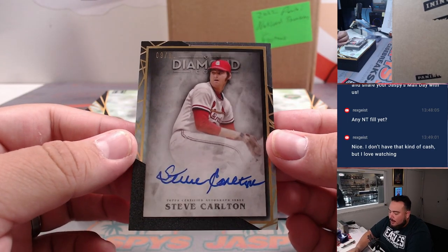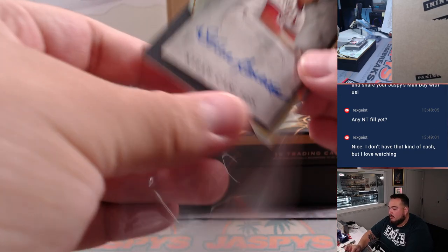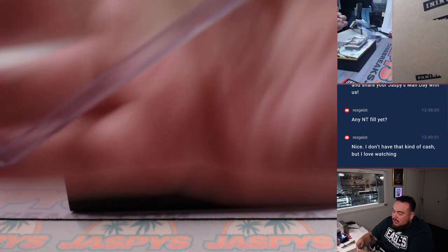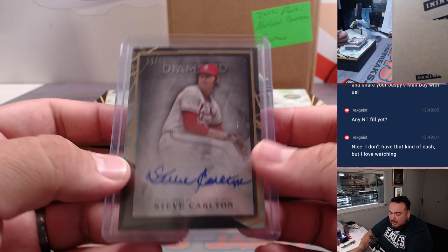Should sell soon — Steve Carlton, 9 out of 10. That's for the St. Louis Cardinals — Steve Carlton, Cardinals edition. Wow, that's wild. St. Louis Cardinals — that is Ed, straight up.